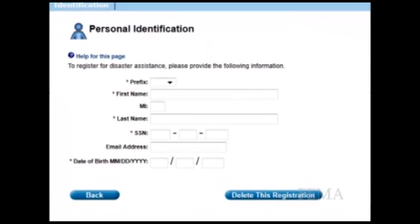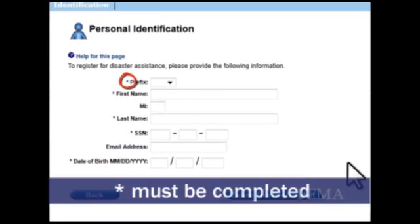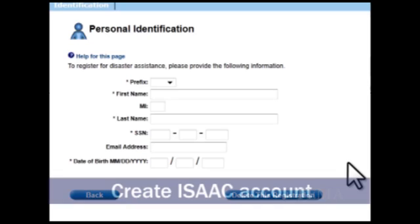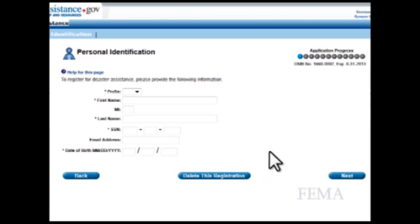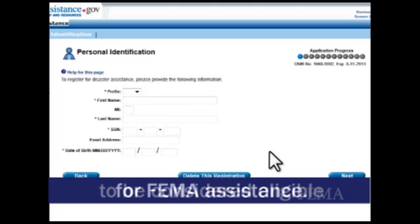You will be taken to the Personal Identification page. Provide all requested information. Please note that items displayed with an asterisk must be completed. After you finish the entire registration process, you will be given the opportunity to create an ISACT account. With your ISACT account user ID and password, you will be able to check your application status. Remember, you must register with FEMA to be considered eligible for FEMA assistance.